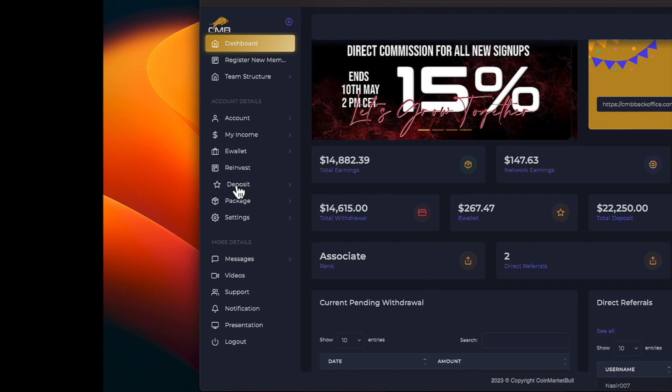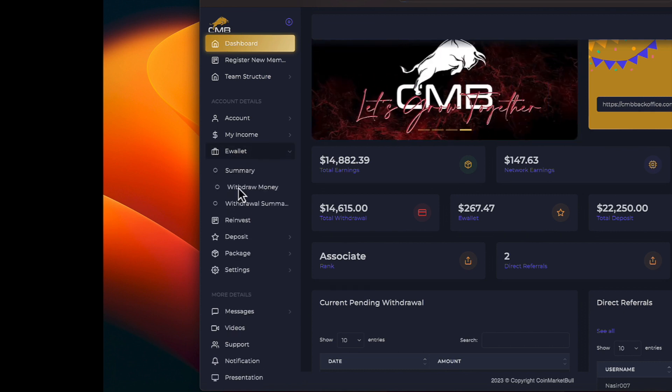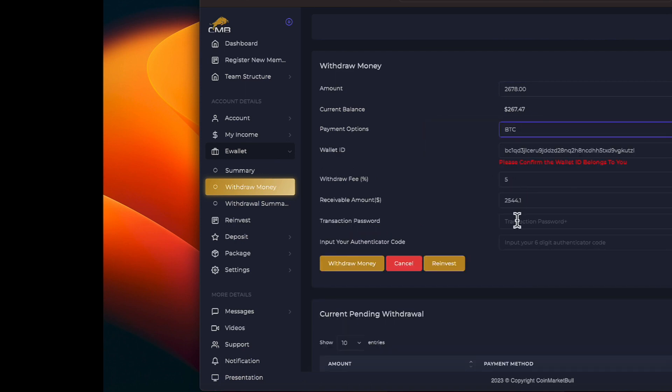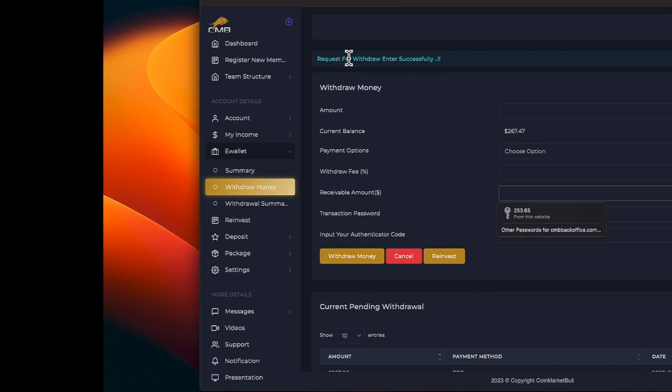Let's proceed over to our e-wallet and start the withdrawal process. We will put in our $267 up here and we will choose Bitcoin. And we need to put in some various numbers here. The request for withdrawal has been entered successfully, so we put in $267.